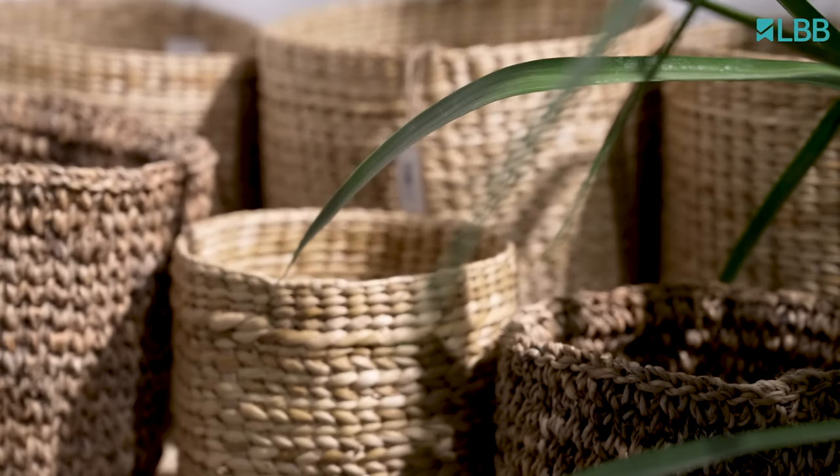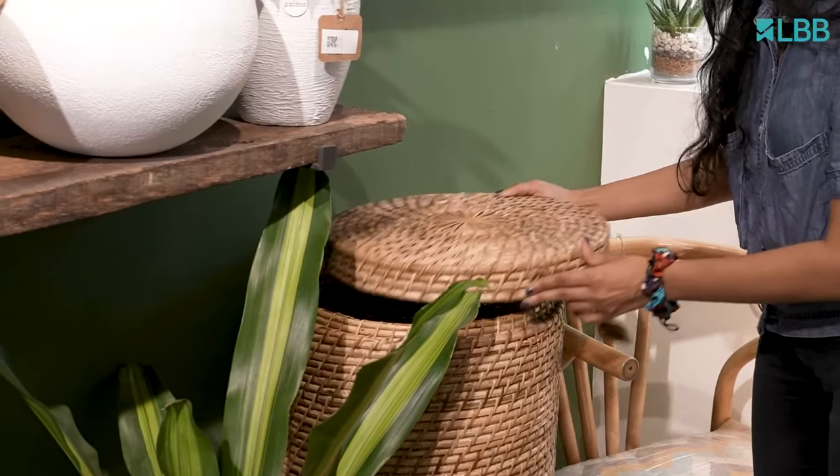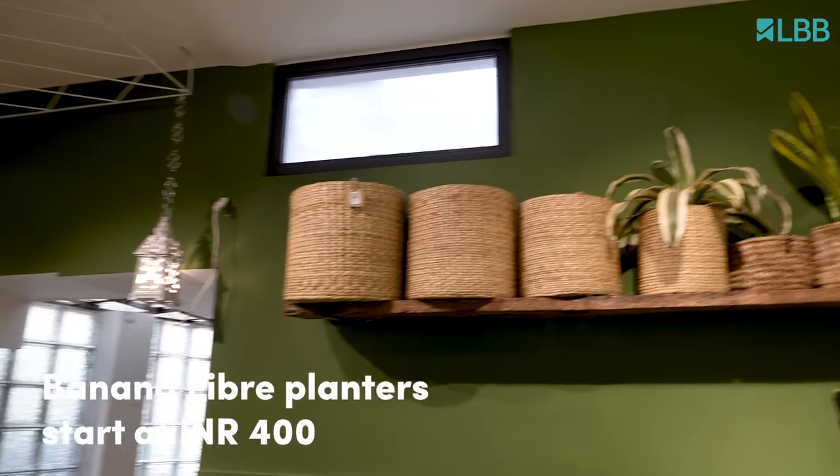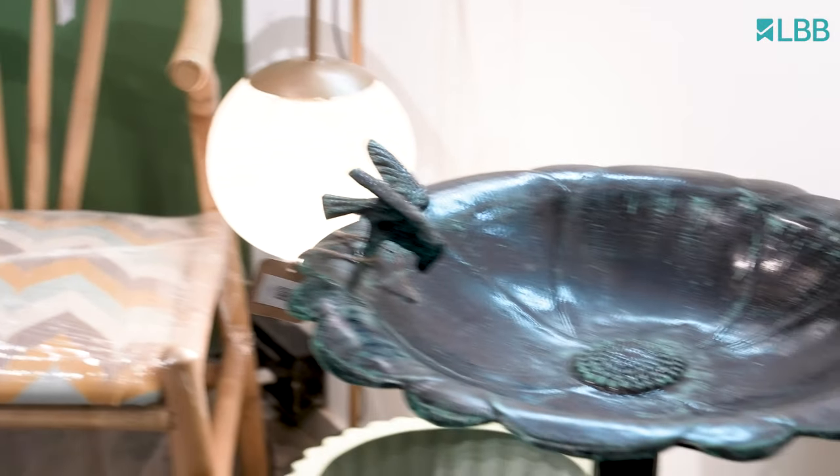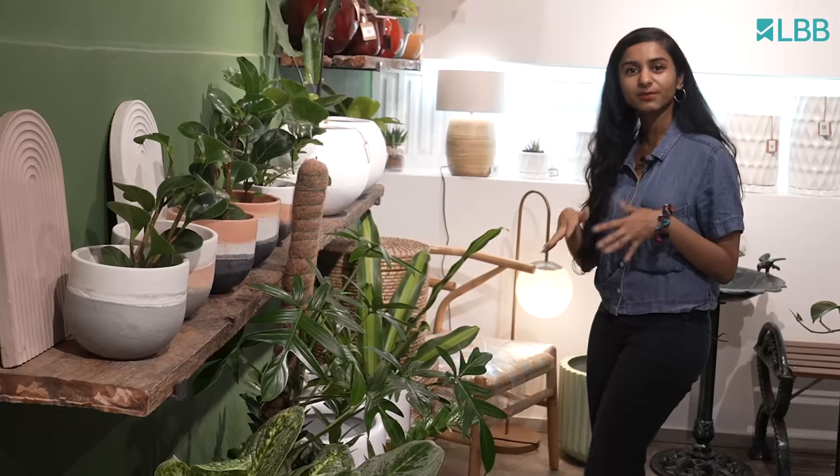It's nice to see that they have the trending baskets made out of water hyacinth, but they also have these cool ones made out of banana fibre. Great to keep in indoor corners of your home, especially if your theme is beachy or boho.